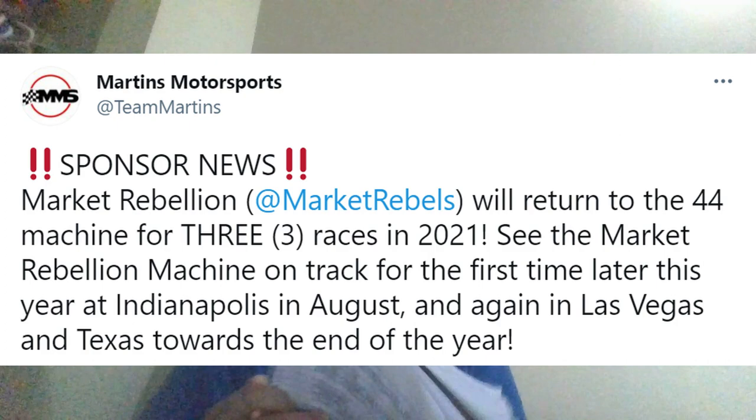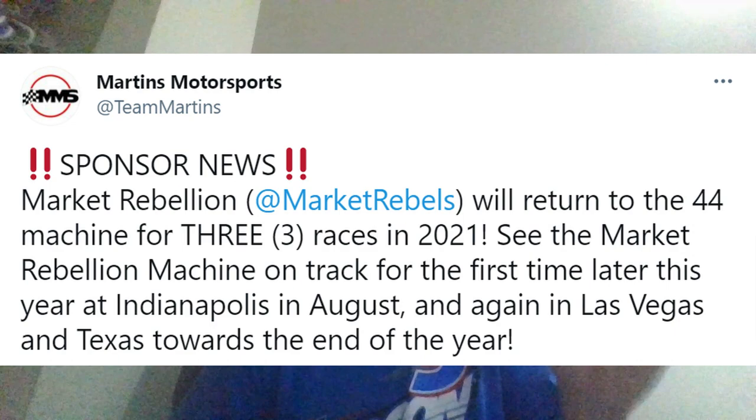Now we're going to jump onto all the other major stories to discuss here today on the channel. Let's go ahead and jump straight to it.